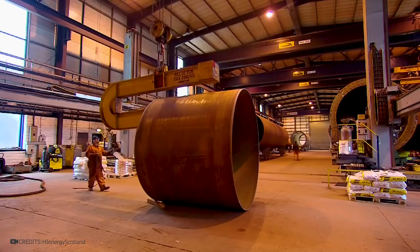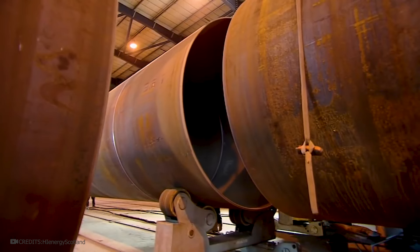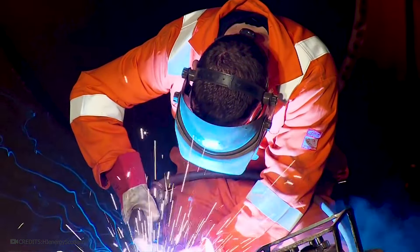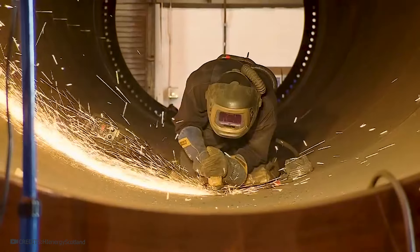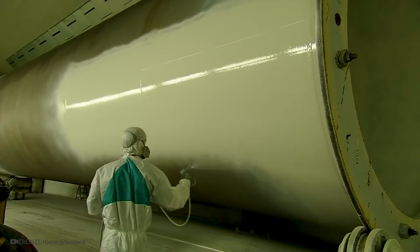Dozens of sections are needed. A crane lifts and moves each section, weighing tens of tons, to weld them into a single structure. Since these are gigantic tubes, they need to be welded manually. Note the small person against the backdrop of the turbine base. When the sections are welded together, the welds are cleaned with a grinder. To prevent rusting, the metal is treated with a special anti-corrosion mixture and painted both on the outside and the inside.